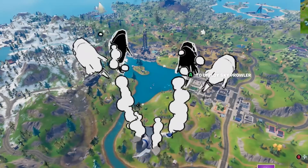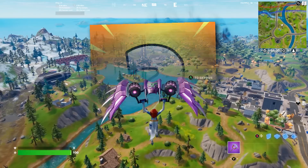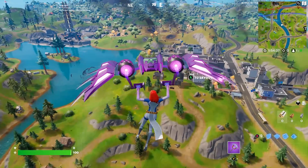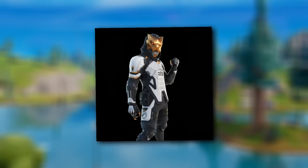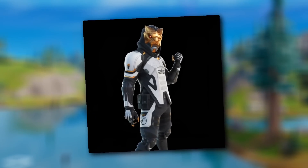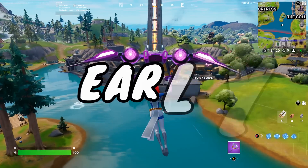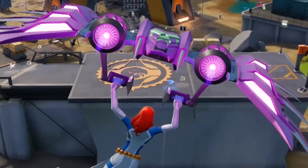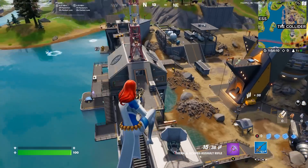Before we hop into the emote and other unlockable skins, I want to show you how to get another skin — Huntmaster Saber. This skin was leaked a while ago and is actually releasing soon since the files are in-game, but we're going to be getting it early. To do this, I equipped Mystique, but there's a trick we need to do in order to get it working.